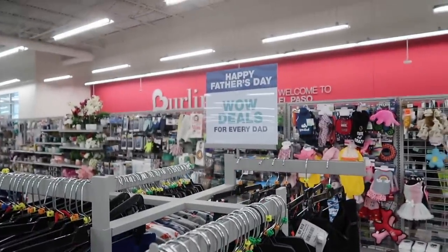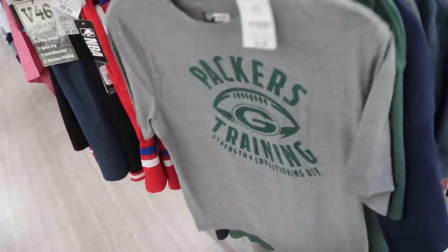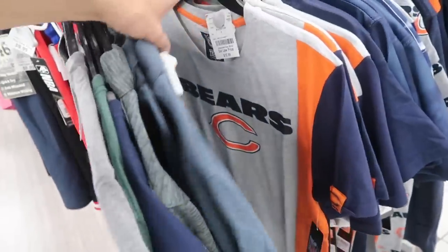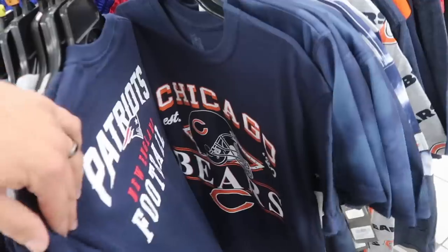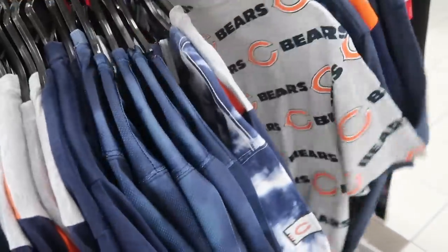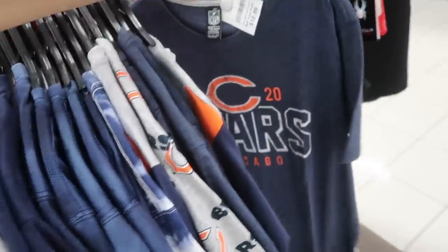Father's Day deals for every dad — Packers different tees, $10 for the gray one, $13 for the green one. Bears — how dare they mix Bears and Packers in here. Not only that, Patriots! Why are we getting these random teams? We're in Texas — Texas made, Texas paid.